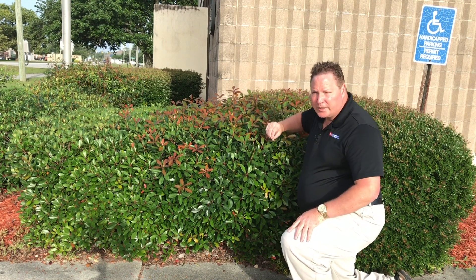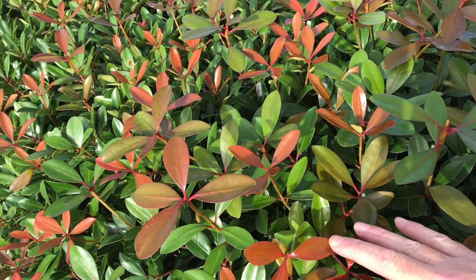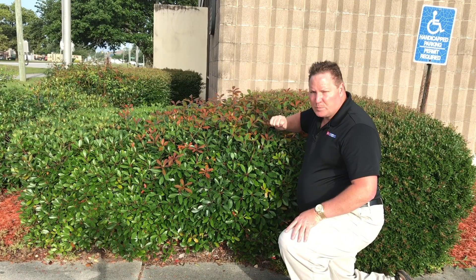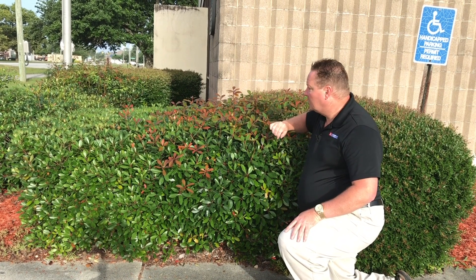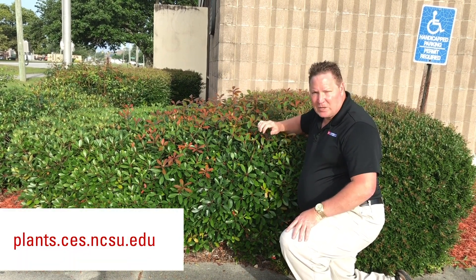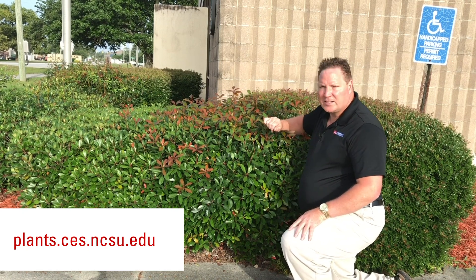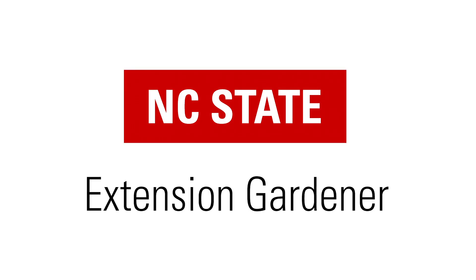Another thing that's really cool about this plant is the nice bronzy red color of the new foliage when it first starts to come out — it's really great. Now this plant is finicky; it only grows in zones seven through nine. For more information about this plant or many other plants, visit our plant database or contact your local office of North Carolina Cooperative Extension.